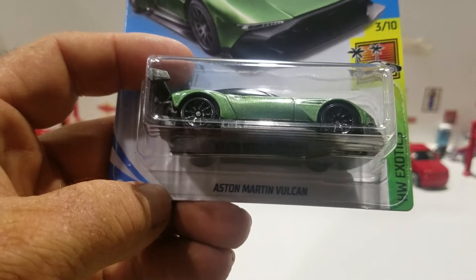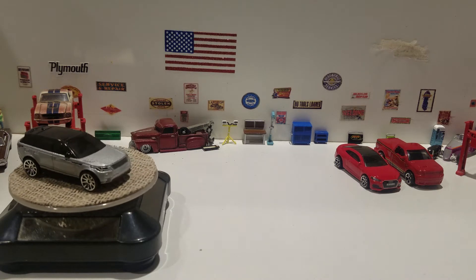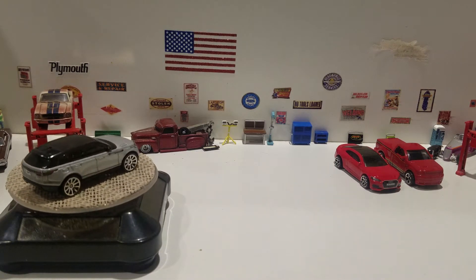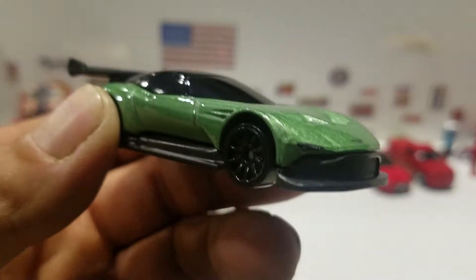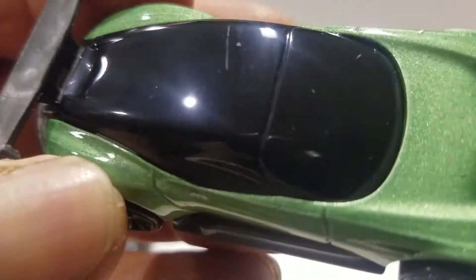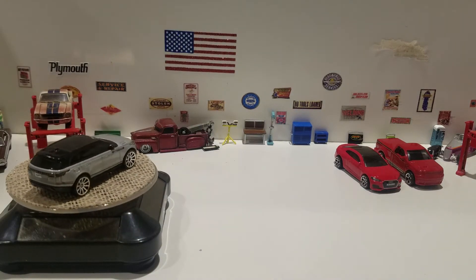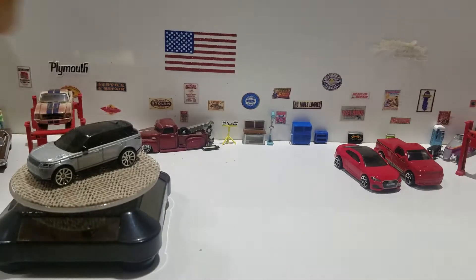The next one is the Aston Martin Vulcan — Hot Wheels Exotics, new model. It says this is a track-only car, so I don't think it's going to go into production, but it would be cool if it did. No deco on the front or the back because the base and the rear part is all one piece. There's a fin, and you got the same thing on here — black windows, the whole top is one black plastic piece, nice green paint job. The only deco I see on here is the logo on the front. That is a new model, pretty cool.